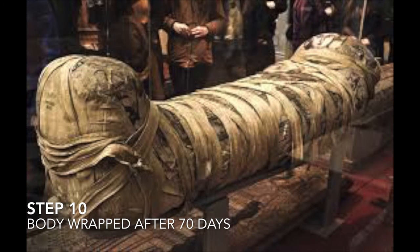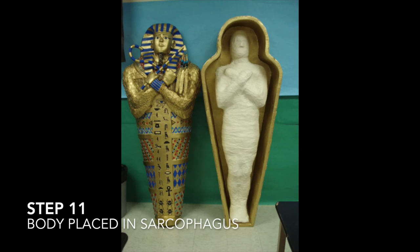Step ten, after 70 days, the body was wrapped from head to toe in bandages. Step eleven, the body was placed in a sarcophagus.